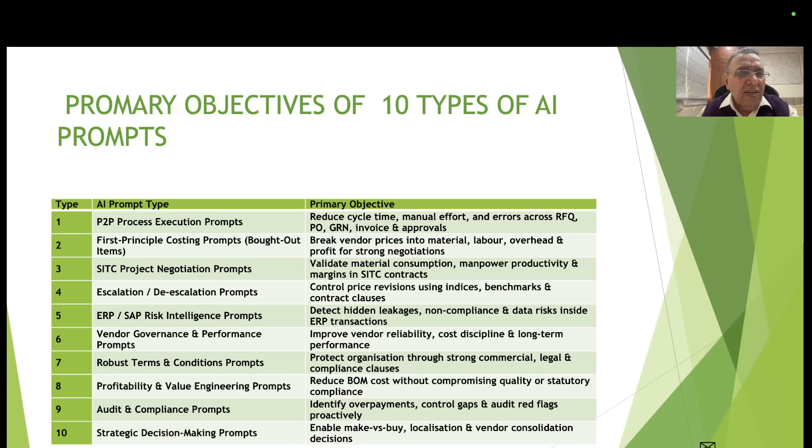Type 3 (SITC project negotiation prompts) — validate material consumption, manpower productivity, and margins in SITC contracts. Note that first-principle costing with 10-11 cost elements is feasible for bought-out items but may not always be feasible for absolute raw materials like steel. Type 4 (escalation and de-escalation control) — manage price revisions using indices, benchmarks, and contract clauses, sourced from government, industry, or trade markets. Type 5 (ERP and SAP risk intelligence prompts) — the most important and most ignored type.